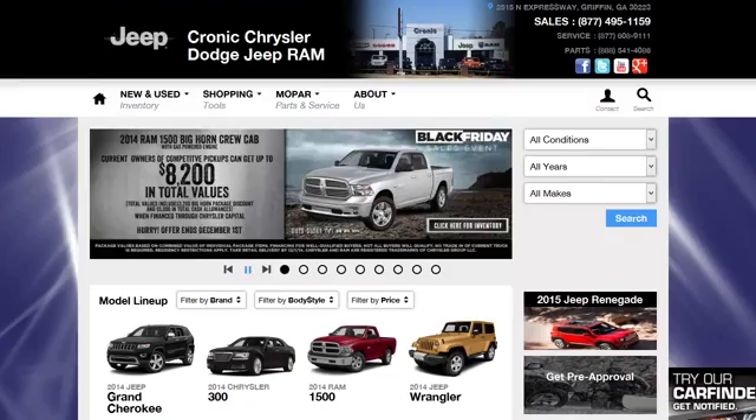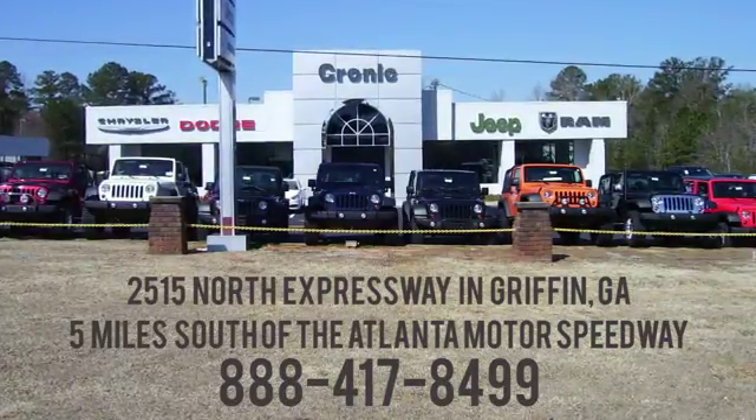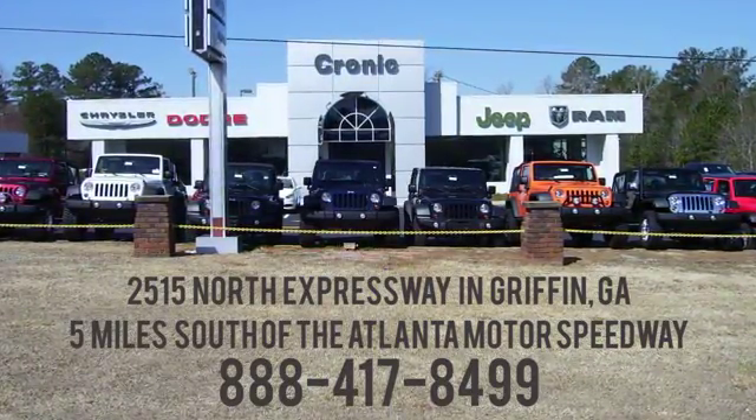Call, click, or stop in to Chronic Chrysler Dodge Jeep Ram today. We are conveniently located at 2515 North Expressway in Griffin, Georgia, five miles south of the Atlanta Motor Speedway.